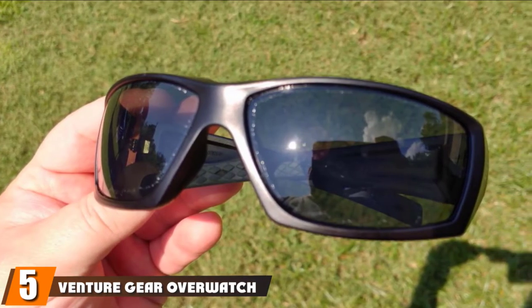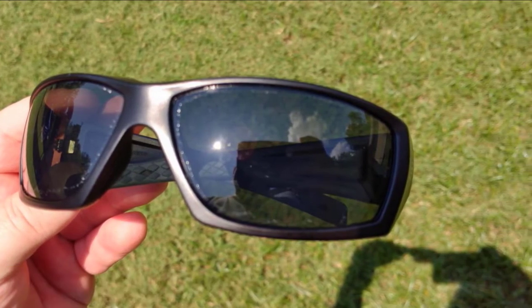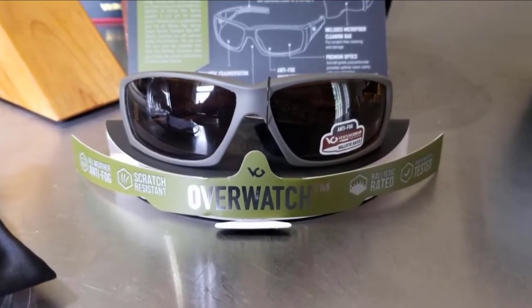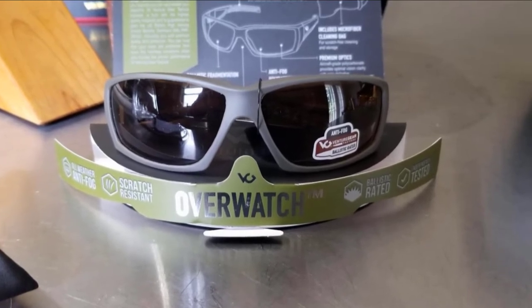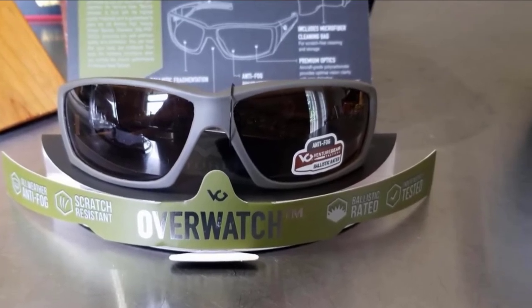The number five position is held by Venture Gear Overwatch Tactical Sunglasses. If you're in search of the best military style sunglasses that will offer you premium quality and protection, it will be worth your time to check out the tactical sunglasses by Venture Gear. What you're getting with this pair is a super comfortable, durable, and tough product that is anti-fog to endure the toughest environments. You cannot be sure where danger will come from when you are on the battlefield, and that's why you need to protect your eyes. The construction incorporates rubber temple tips and nosepiece to ensure comfort and allow wearing the glasses for long periods.